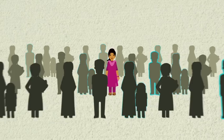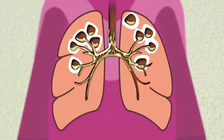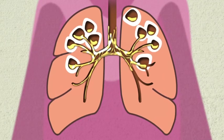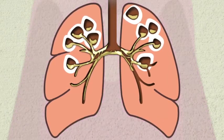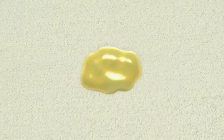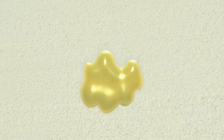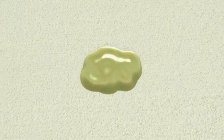TB is caused by bacteria that usually affect the lungs. Sputum, or phlegm, from your lungs can show if you have TB, so it's important that you cough up a good sample of sputum to test. This is sputum. It can be thick, slimy, or even runny. It might look yellow, grey, or greenish. And if there is blood in the sputum, it might look brown or red.